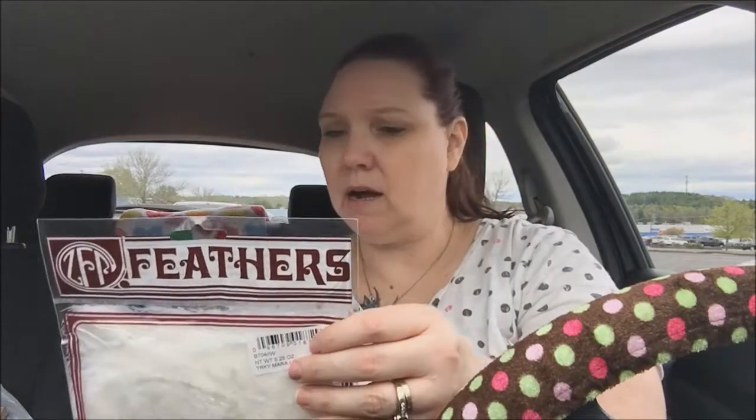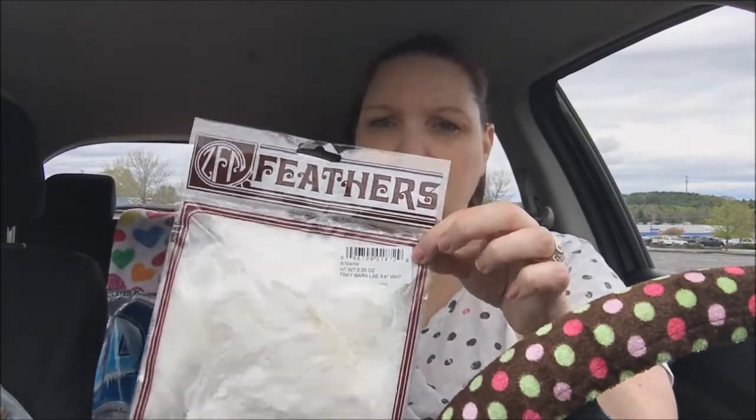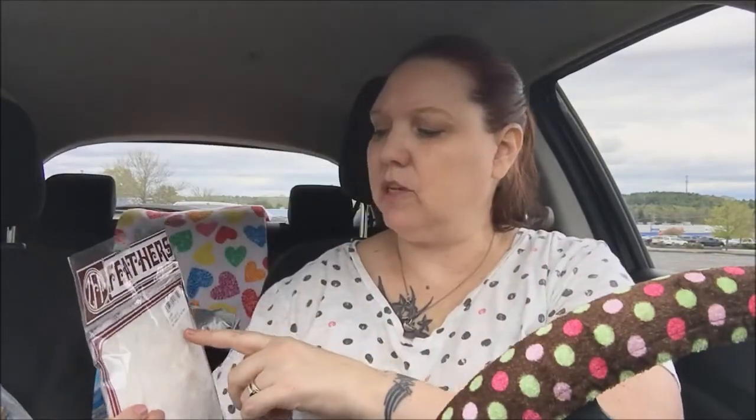I got some of these white feathers — I've been looking for them for my pocket letters because I have pink but I wanted the white ones. They were $2.49 and I saved a dollar with the coupons, so they were $1.49.